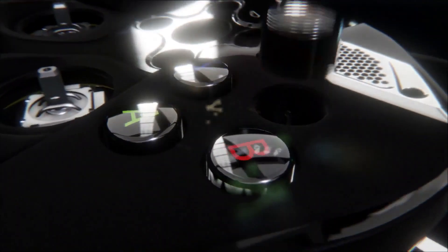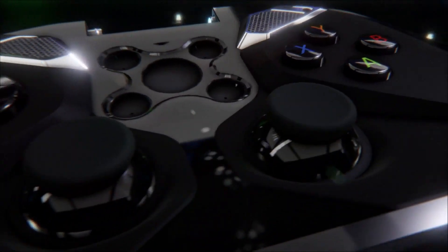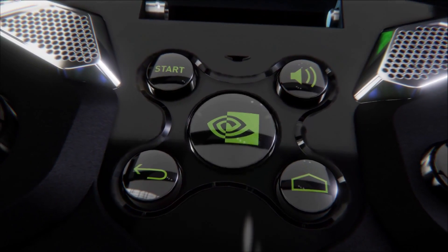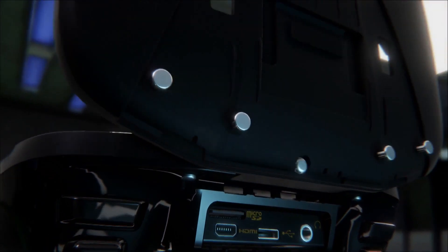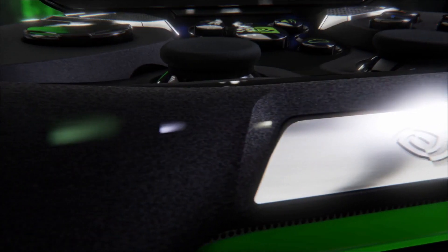It has micro SD card expansion and it runs pure Android, so this is pretty much a Nexus device which is really great. You can also stream games from Steam from a home PC that has a GTX 650 or higher to this device and play your games from there, of course running off the power of your PC.